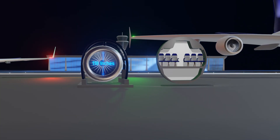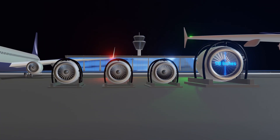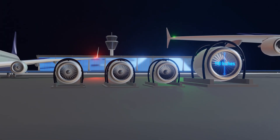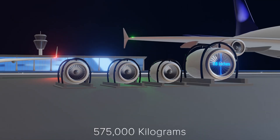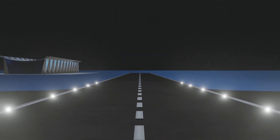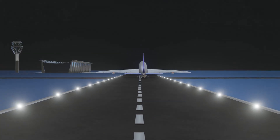Each A380 engine generates nearly the same thrust as three engines on a 737 combined. This immense power allows the A380 to reach a maximum take-off weight of over 1 million pounds, six times that of a 737, highlighting the aircraft's remarkable size and performance capabilities.